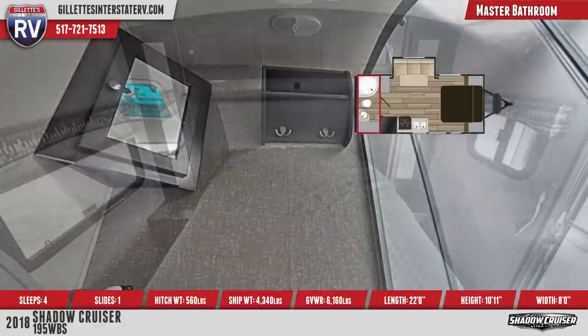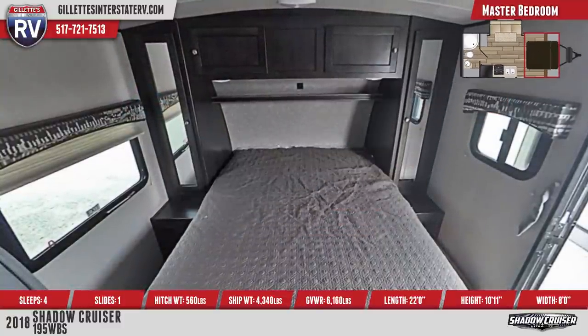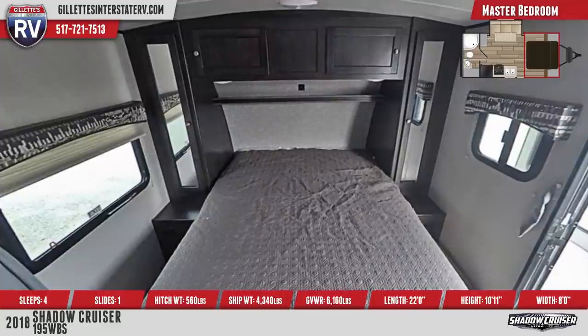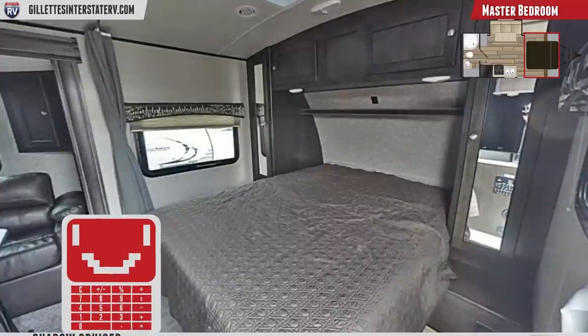In the front is the master bedroom area, which offers an upgraded mattress and comforter, bedside nightstands, mirrored wardrobes, and overhead storage cabinets. Also included are integrated reading lights, fabric nightshades, and a full-length privacy curtain.